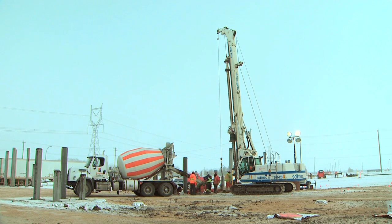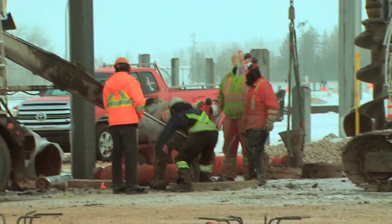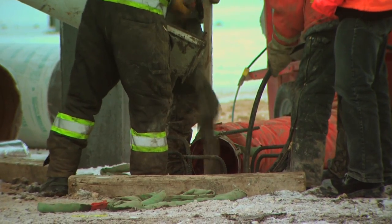Also going on right now are piling operations in the filter banks. There are four filter banks and all three of them are currently under construction for piling.